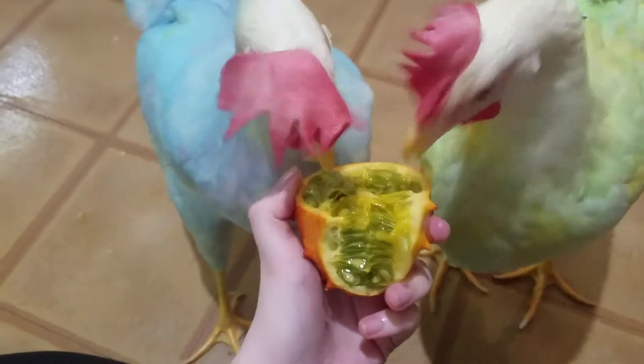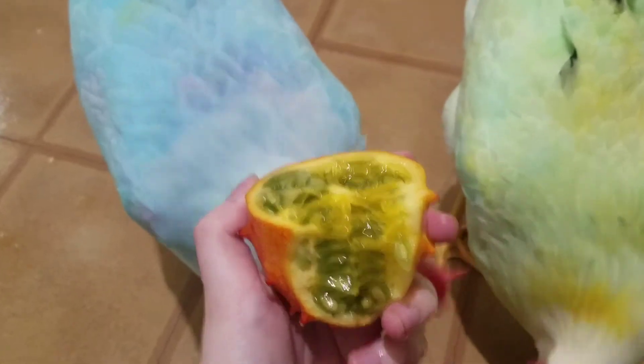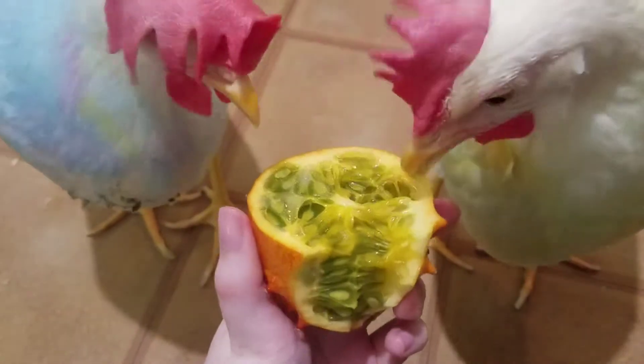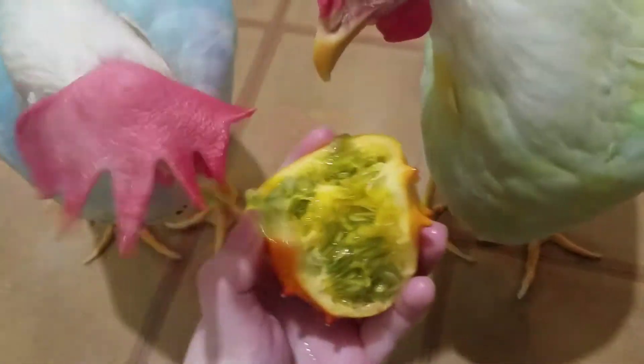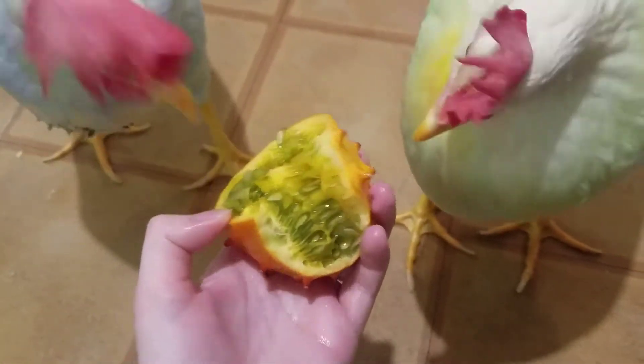They seem to like it. These melons are kind of interesting — they taste a little bit like cucumber and kind of citrusy, like a lime maybe. When I first took a bite of it, it tasted a little bit like cucumber. I also tried it with salt and sugar, and I think I like the sugar more.